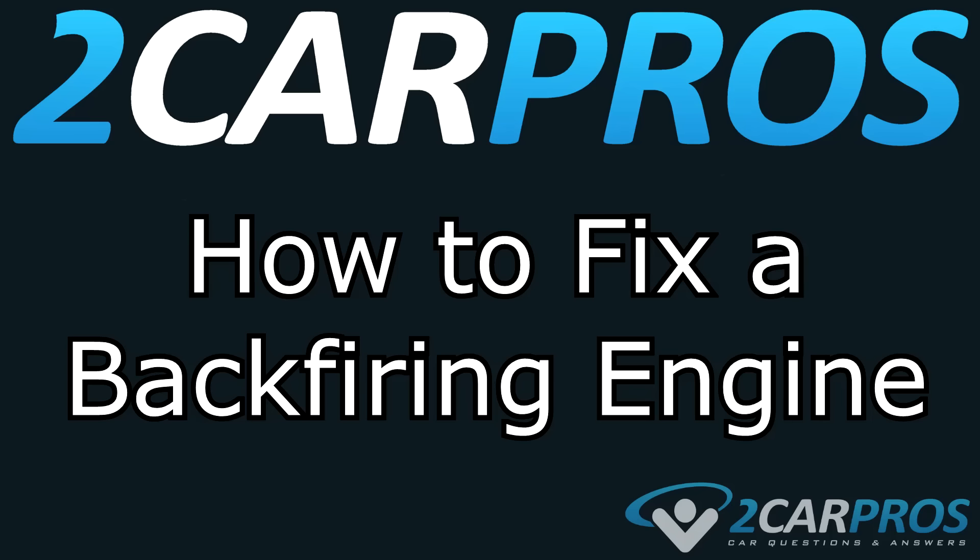Hello and welcome to 2CarPros! Today we're going to show you how to fix an engine that is backfiring. This is going to be a video guide on the first things to check when your engine does backfire.